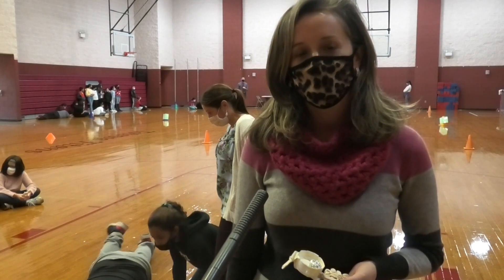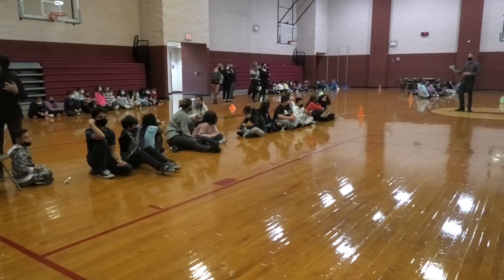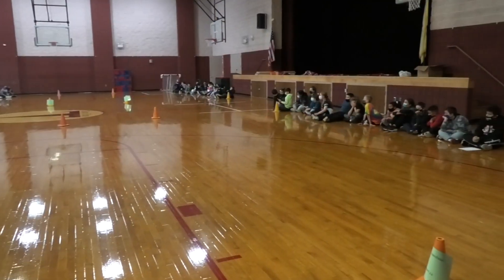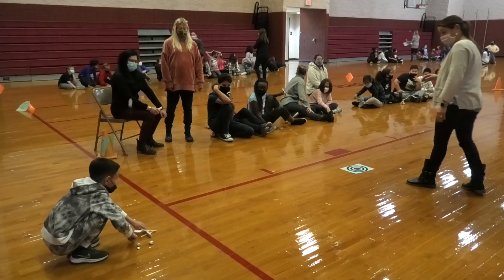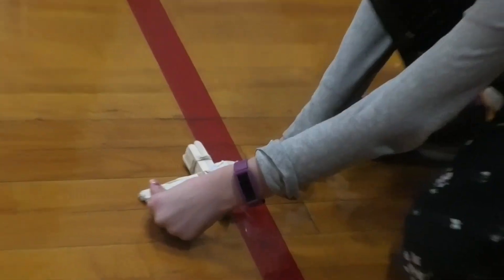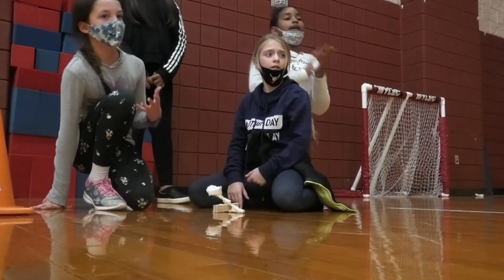Hello, Mrs. Olja here, fifth grade science teacher. What you see behind me are fifth graders who are working on a STEAM project today. They are creating catapults. They had a few class periods to sketch, write steps, and create their models. And now we're here testing them out to see which catapult performs the best.